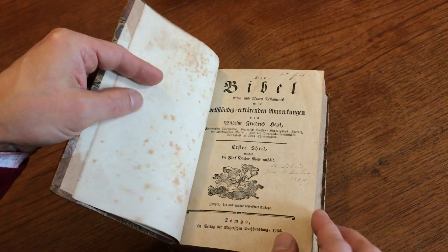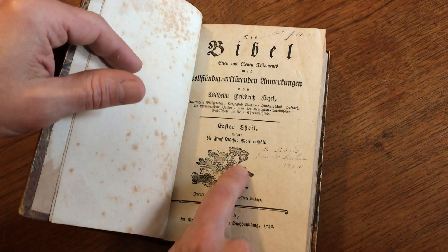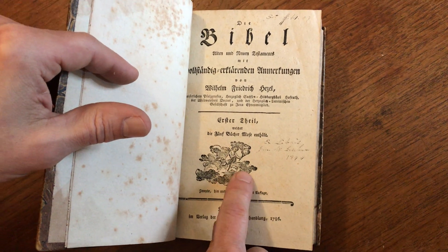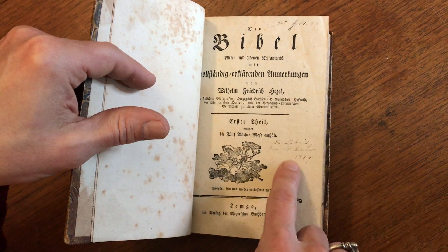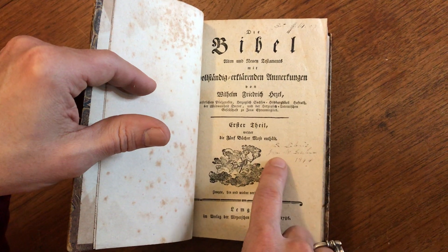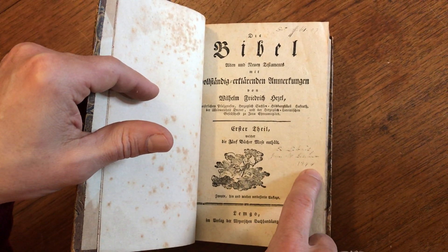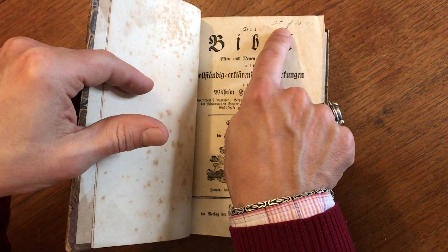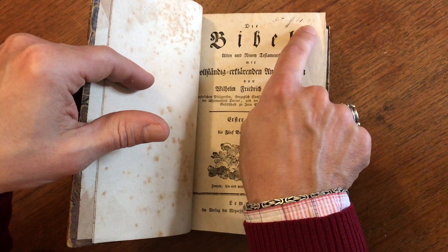And if we look here, the title page of the first volume has this wonderful large woodcut of an angel. It's interesting because this owner — a very early owner in 1844 — has lightly written their name and the price that they paid for the set in 1844 right here.